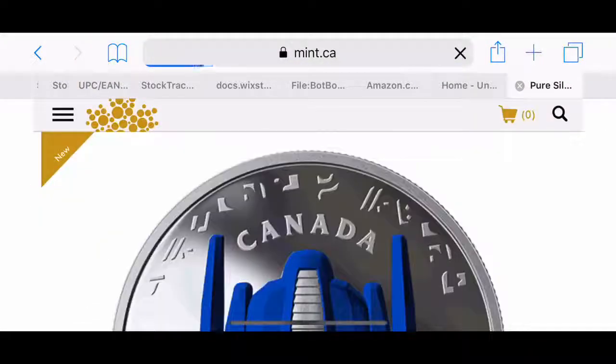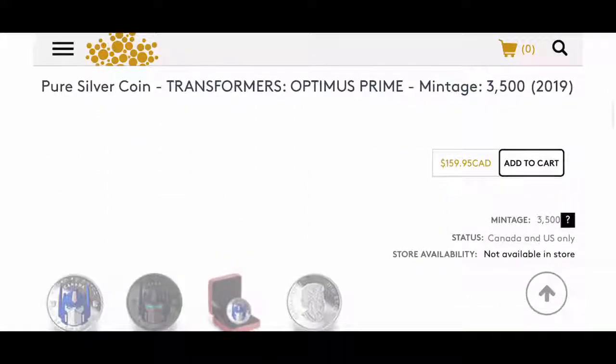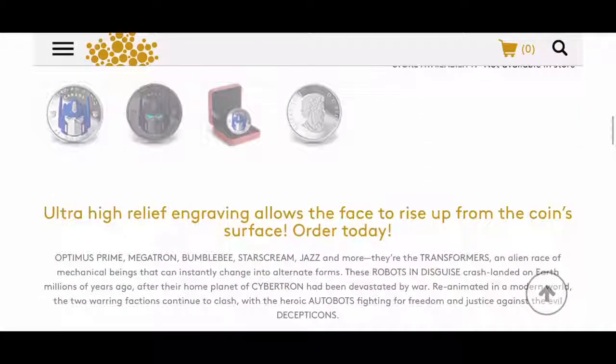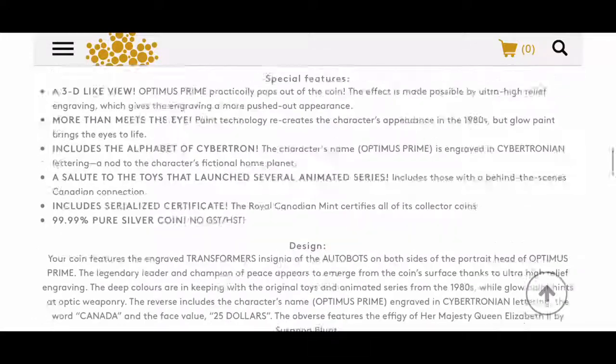It's a $25 coin and it has glow-in-the-dark eyes — very cool. The mintage is 3,500, meaning that's the maximum they will produce of this one. It's $160 for one coin. The face value of the coin itself is just $25. It won't be available in store — I guess it's a pre-order or something.